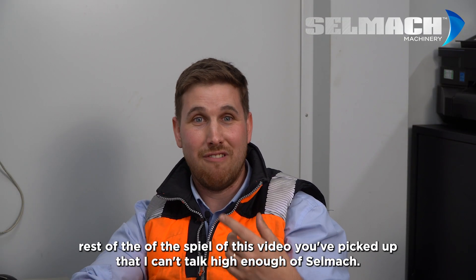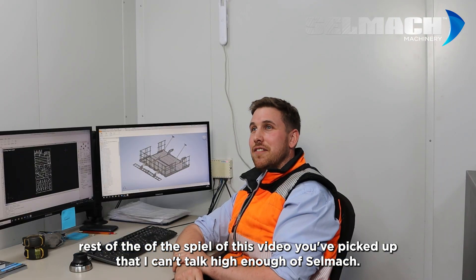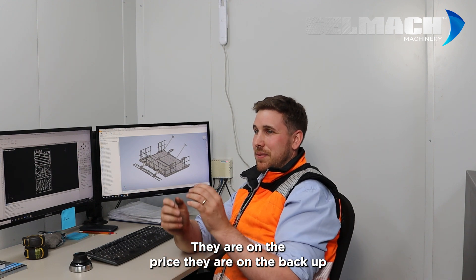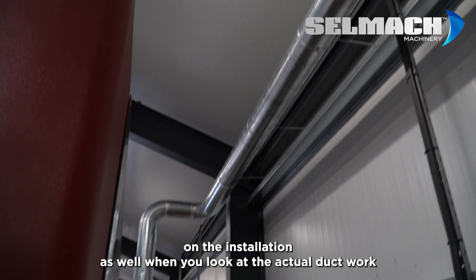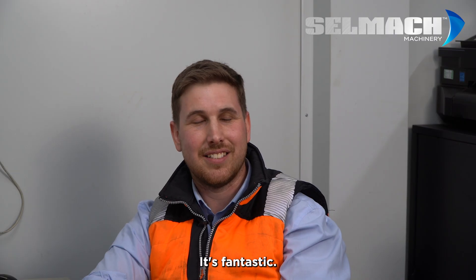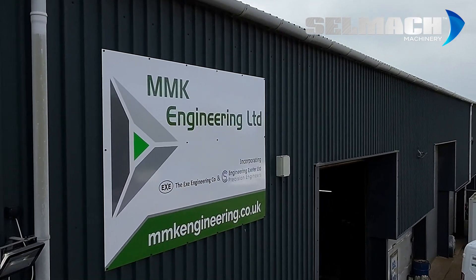Hopefully from the rest of this video you picked up that I can't talk highly enough of Selmec. They are on the price, they are on the backup, and on the installation as well. When you look at the ductwork and the cabling and everything which goes with the kit, you're not just selling us a bit of kit — you're installing it as well. It's fantastic. I'd recommend Selmec to anyone.